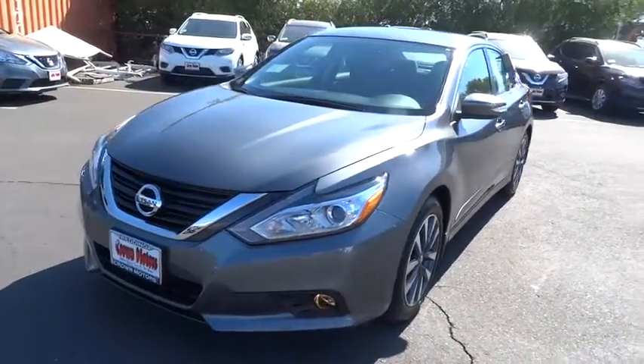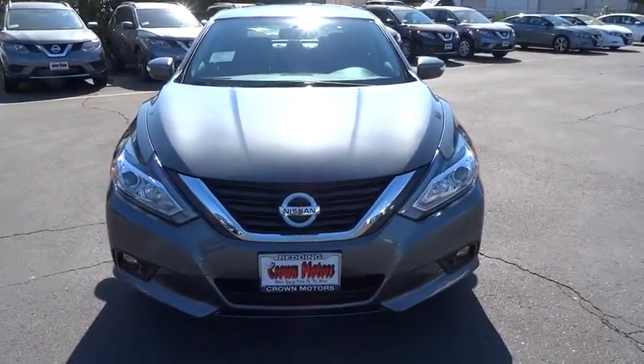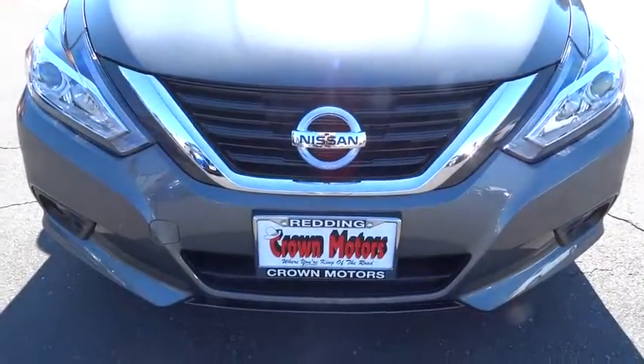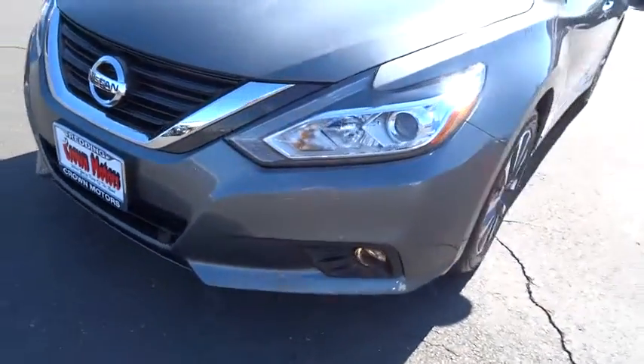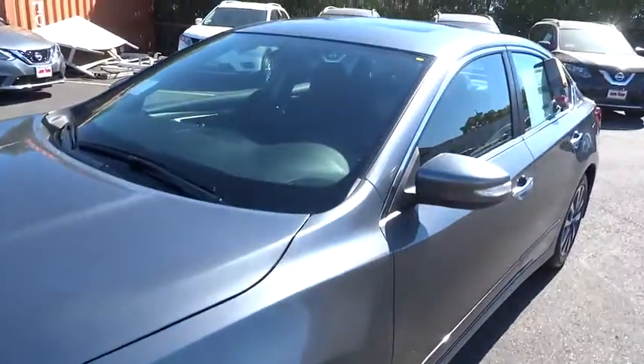Cold weather package, trip computer, trip odometer, clock, power windows, hot lights, power brakes, airbag deactivation, side airbag. Drive away with a great deal on this vehicle. Call or stop in today.